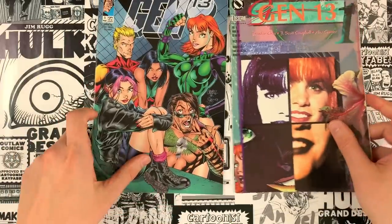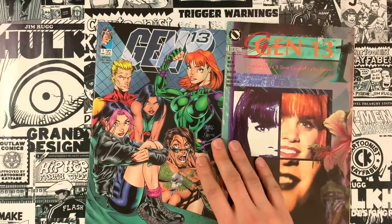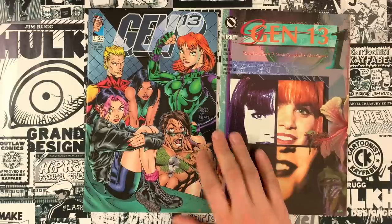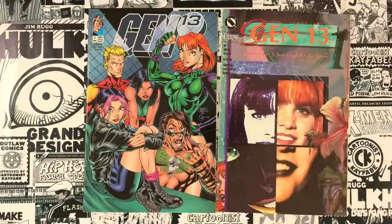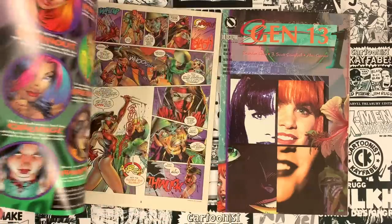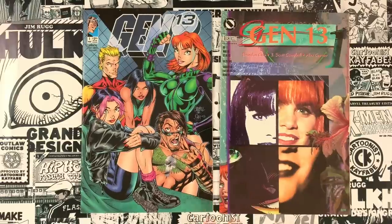But we're sticking to that mid-90s tradition for a minute. I'm going to take a look at the regular series version of Gen 13 with issue number one — J. Scott Campbell, Alex Garner on inks, and I believe it's the luckiest man in comics, Brandon Choi, as writer of this thing right here.